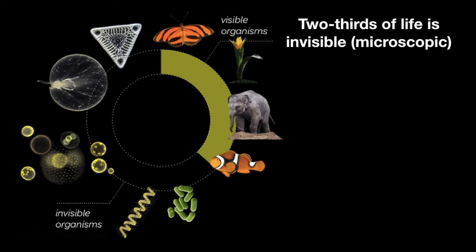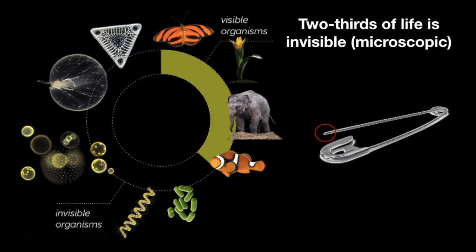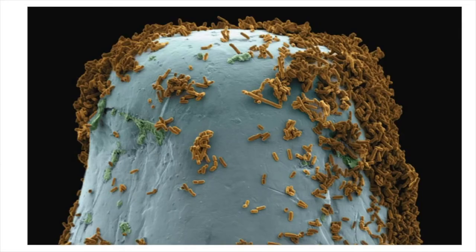To help you picture just how tiny bacteria are, I want you to look at this picture of the head of a pin under the electron microscope. See all those gross looking blobs? Those are individual bacteria cells. It turns out that you can fit over a million bacteria on the head of a pin.